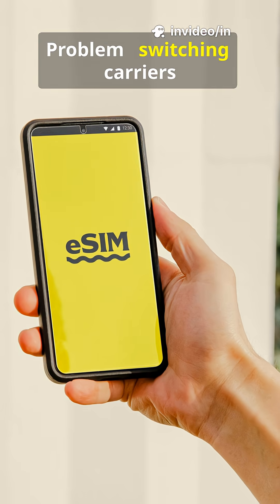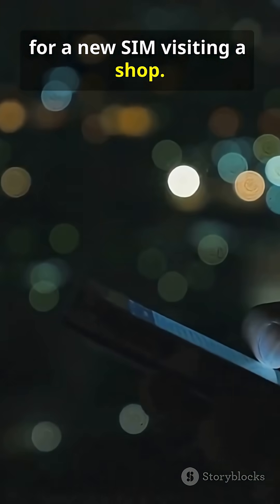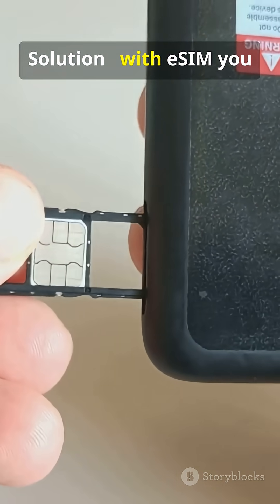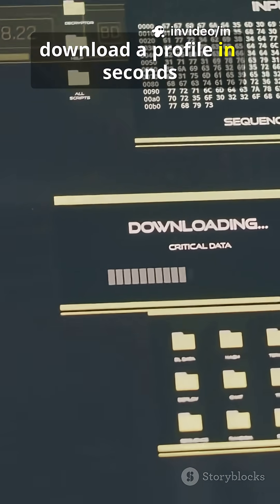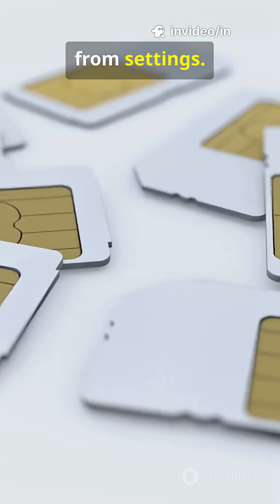Problem: switching carriers or plans meant hunting for a new SIM and visiting a shop. Solution: with eSIM, you download a profile in seconds, activate a plan, and instantly switch between numbers right from settings.